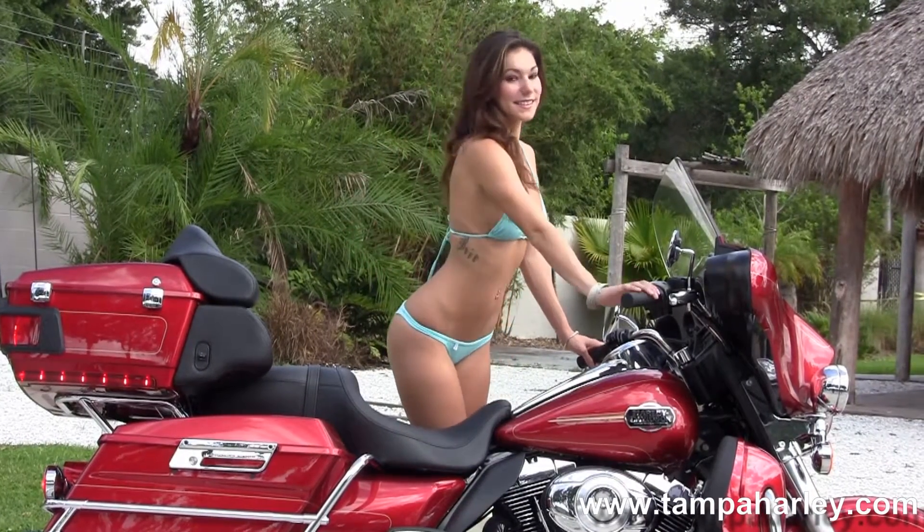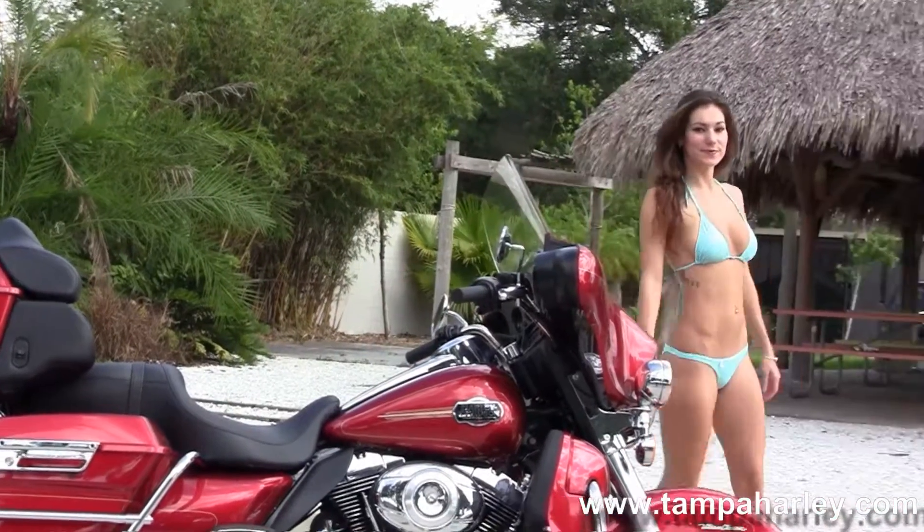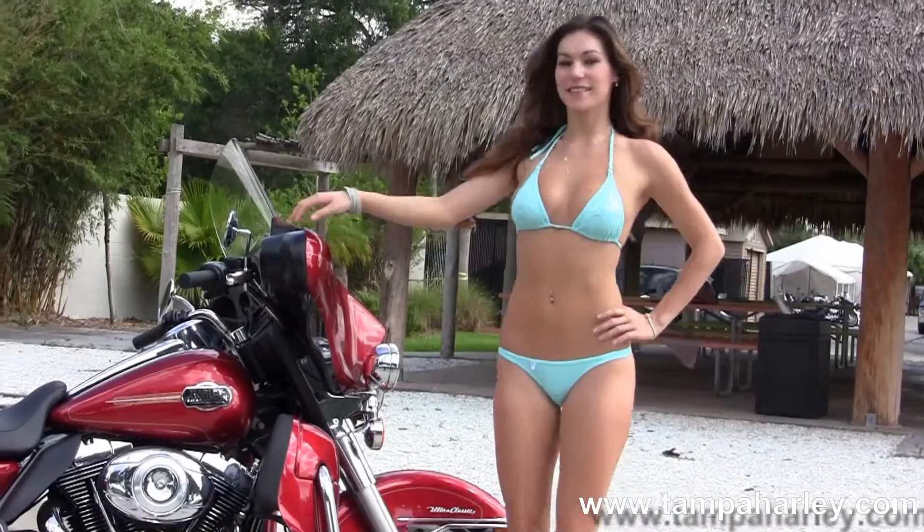Brie's going to fire it up for us. Here at the world-famous Harley-Davidson of Tampa, all our bikes are fully serviced and safety inspected.